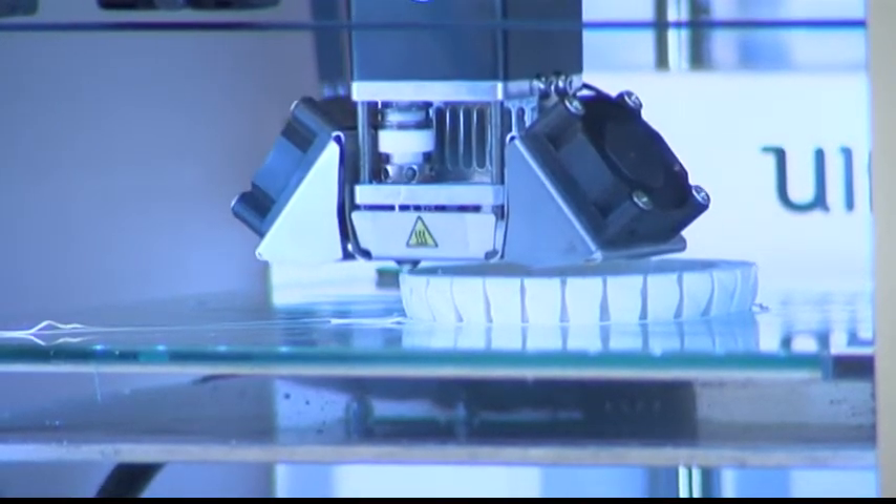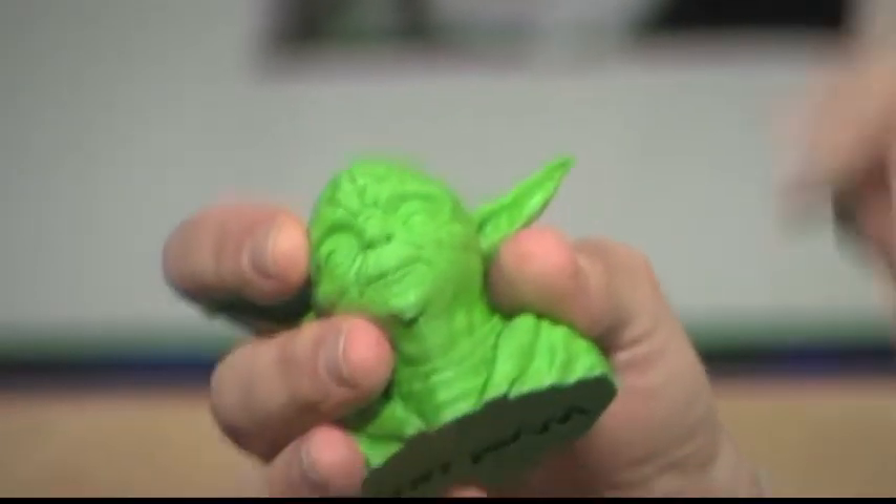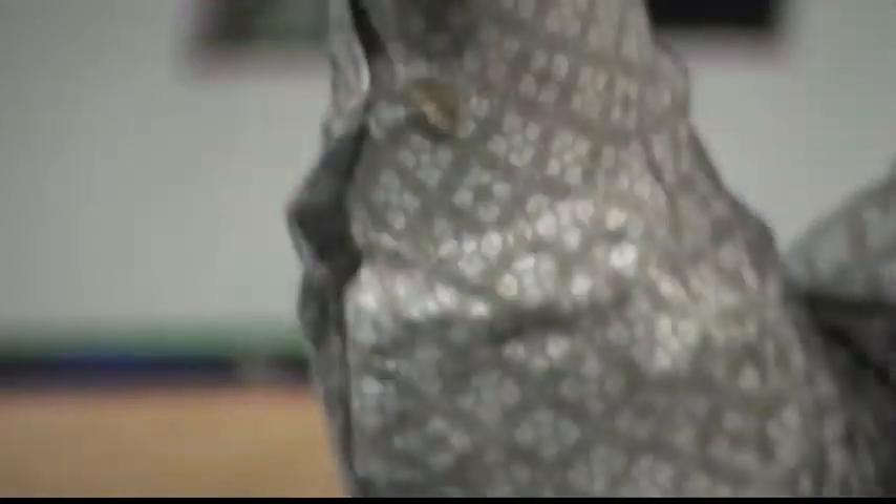How difficult is it to really use one — say you get one at home? It's really easy. In fact, you don't even have to design anything. This Yoda here — I downloaded it from Thingiverse, a website where people upload their designs. They even have a portion of the website where you can customize things, like changing the pattern on a sleeve for a flower vase. You don't even have to know anything to use that.